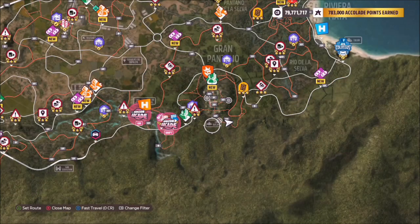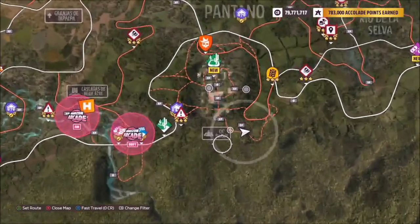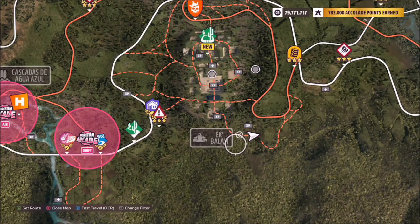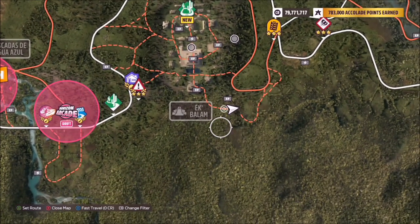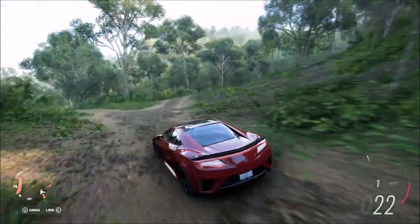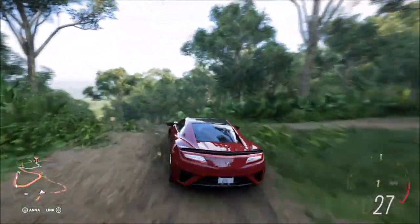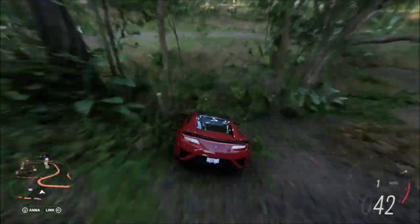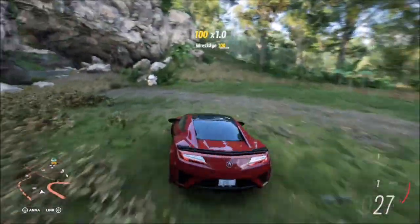Ek Balam is located on the south east side of the map, more towards the south. Look for the two XP boards just above where it says Ek Balam on this dirt road. You can see there's a split in the road — a crossroads — you want to turn left and head all the way down to the bottom, then turn left again.